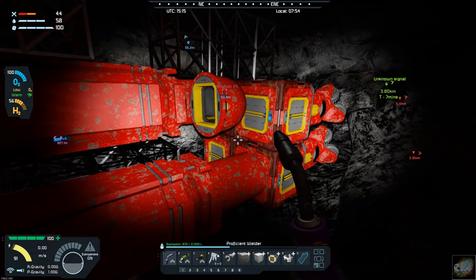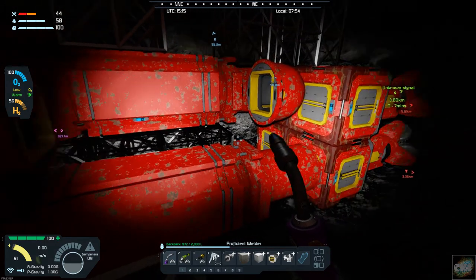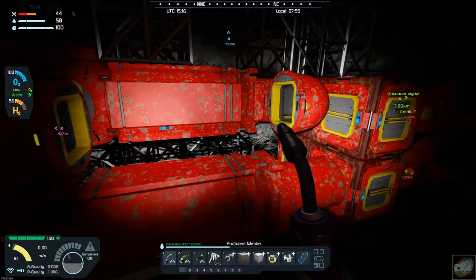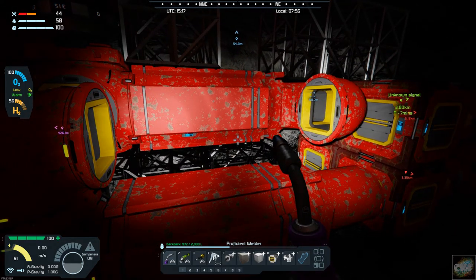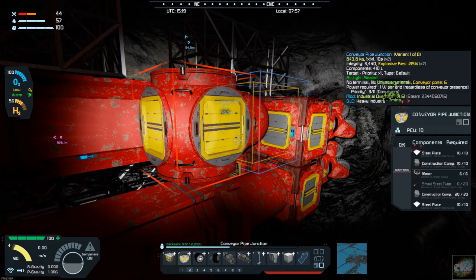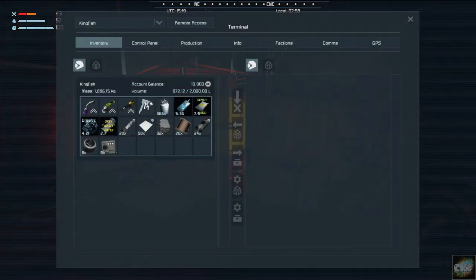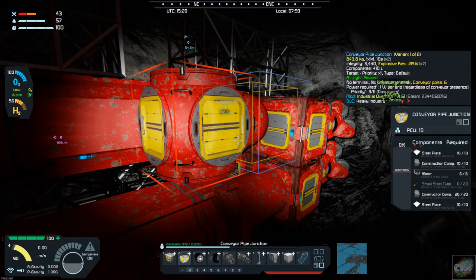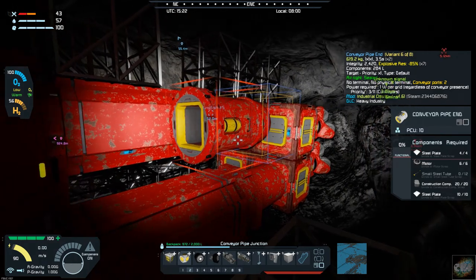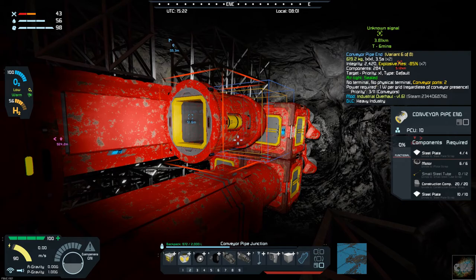What I'm going to try to do today is settle for two pistons. Let me see if I've got the materials for that. I need steel plates — do I have any? I do have steel plates, okay.